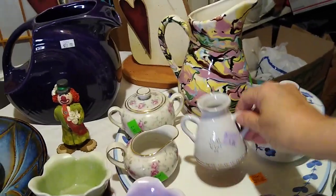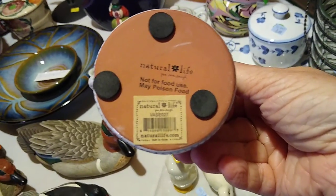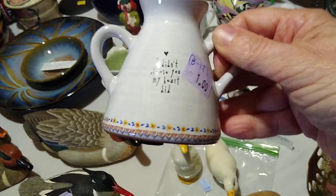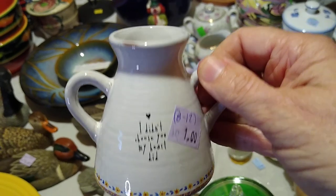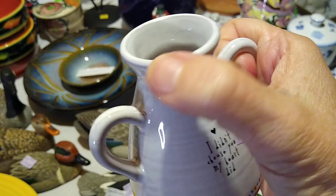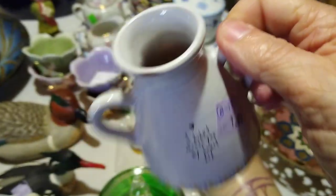I actually got several things from Natural Life for my nieces for Christmas, so I picked this up because I recognized the brand. I paid a dollar for it and it sells for about $8 to $12. It's just a little bud vase — it says "I didn't choose you, my heart did." And this is not a chip — it's just a glaze where the paint didn't go all the way on.